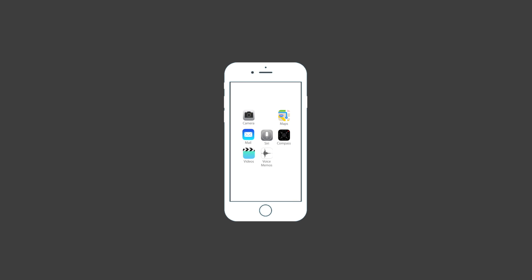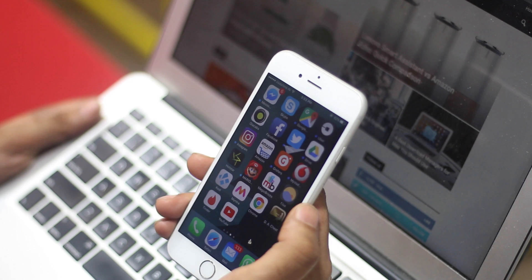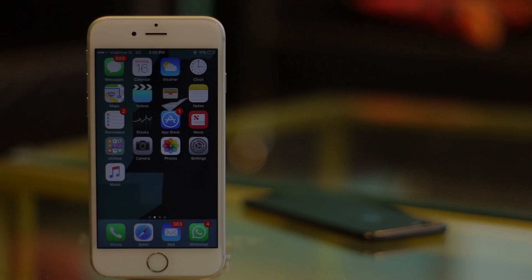If you have ever used an Android device, you must know that it is very easy to hide apps on Android. On iPhones, unfortunately, there is no way to hide apps. However, there is a workaround that you can use which works, kind of. If you want to hide third-party apps on your iPhone, you can use a little workaround that might help you.